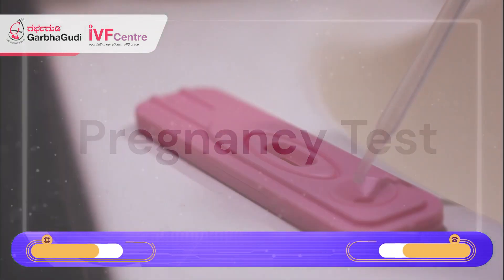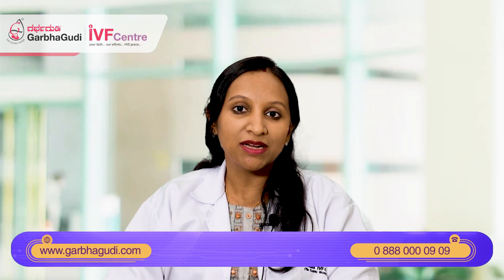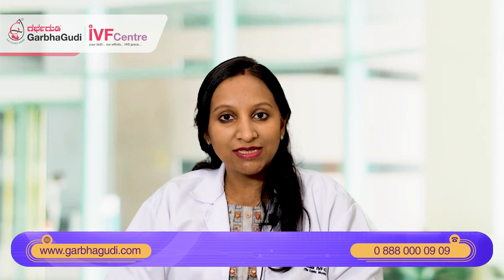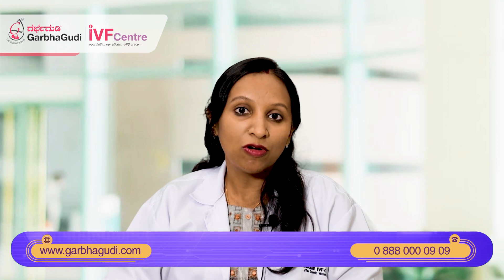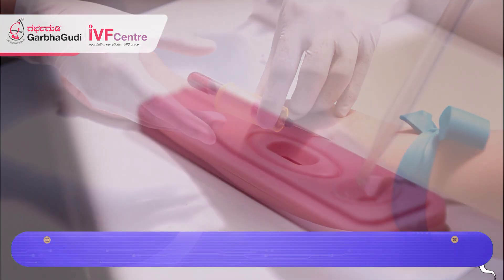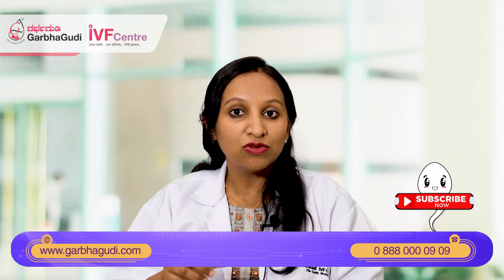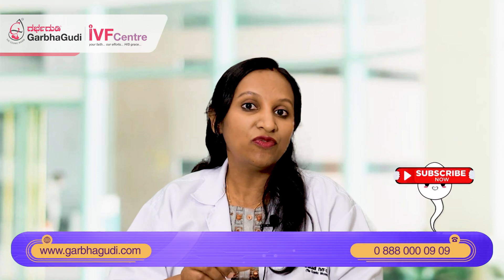Pregnancy tests are very common and many of you would have done one, but there are some small things you must keep in mind. A pregnancy test detects HCG hormone levels in your body, which can be detected by either a blood test or a urine test. What we normally do at home with a urine pregnancy test kit is analyzing the urine levels of HCG.